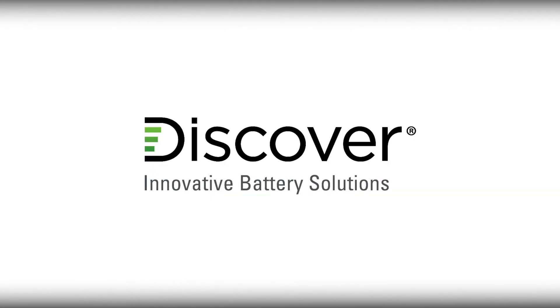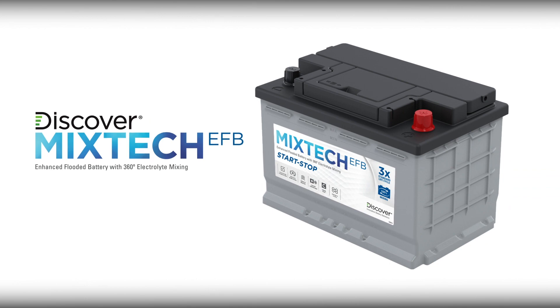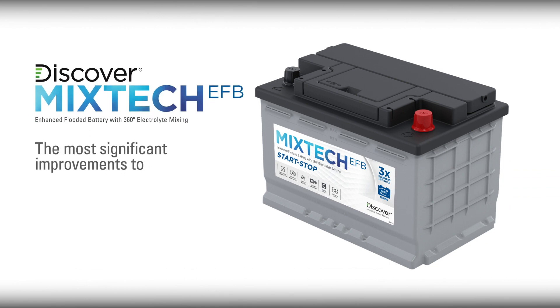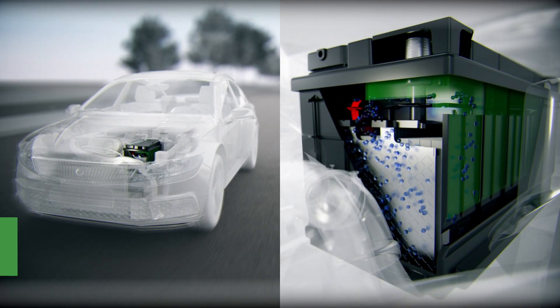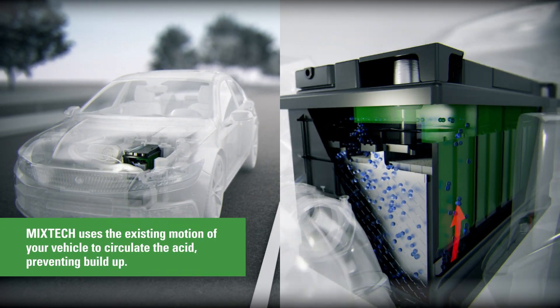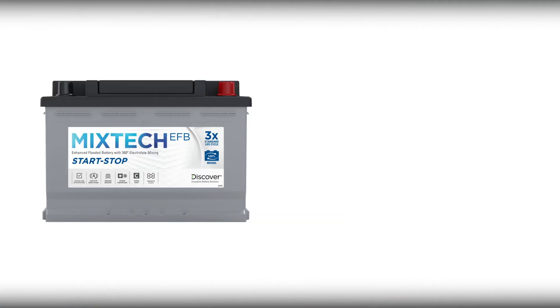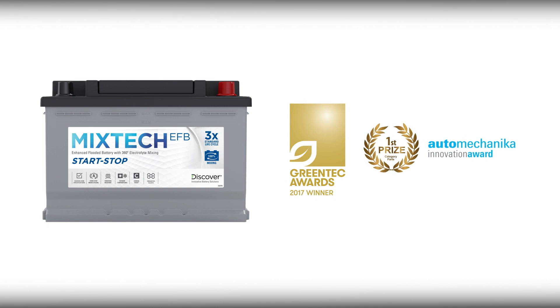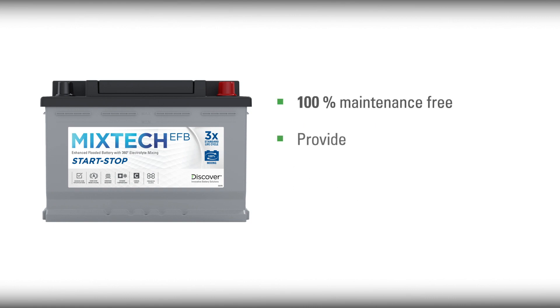To address that problem, Discover Battery has introduced the MixTech EFB — representing the most significant improvements to battery technology in over 50 years. Discover Battery's MixTech EFB uses the existing motion of your vehicle to circulate the acid, preventing buildup. The patented and award-winning MixTech technology prevents acid buildup from killing your batteries and can extend their life by up to three times. They are 100% maintenance-free and provide superior, sustained performance.